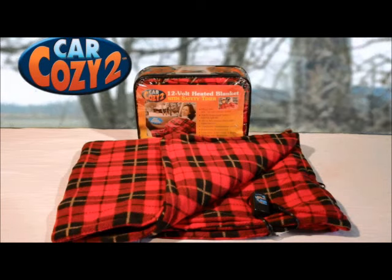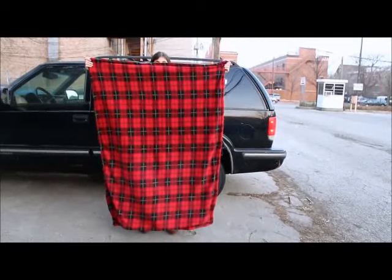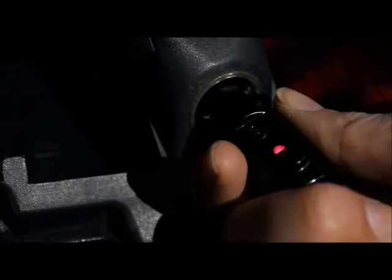Made of super plush polyester fleece, the Car Cozy's generous size is large enough for any passenger, and can keep the little ones warm, too. The 7-foot power cord reaches any vehicle outlet.